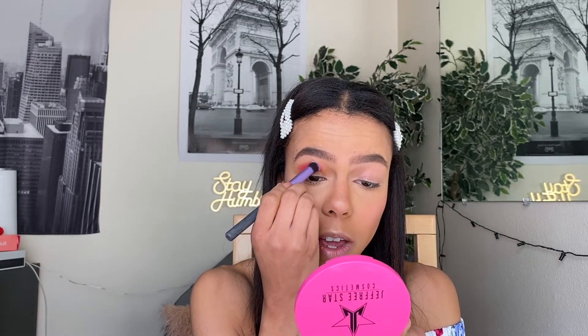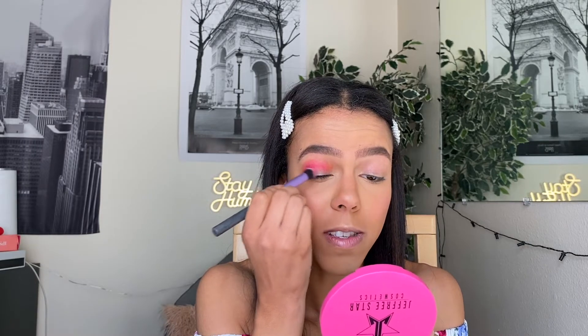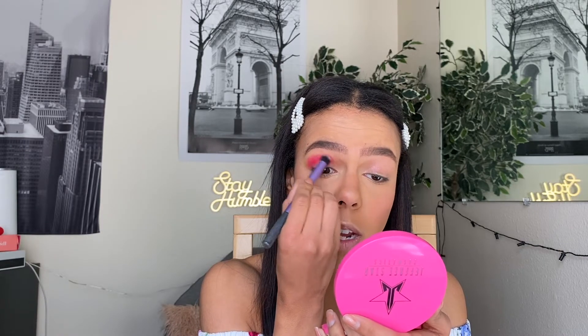I actually want to use this other brush — I don't know what it's called but it's by Real Technique. I feel like this one is so good at buffing and I barely have to do any of the work because it's so big — it's just buffing everything at the same time. It's fabulous.